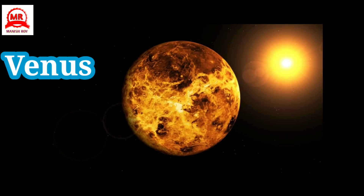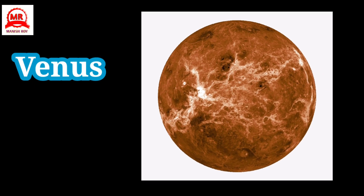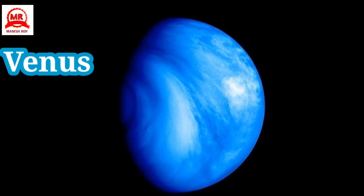Venus is the second-closest planet to the Sun. It appears the brightest of all stars and planets in the night sky. Venus is the hottest and most radiant planet of the solar system. It is also called the morning star.